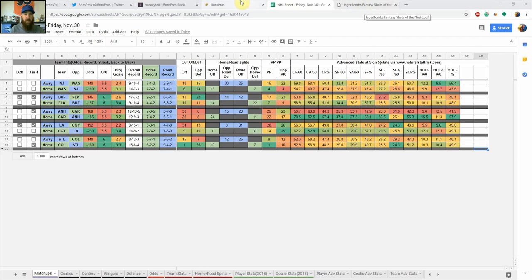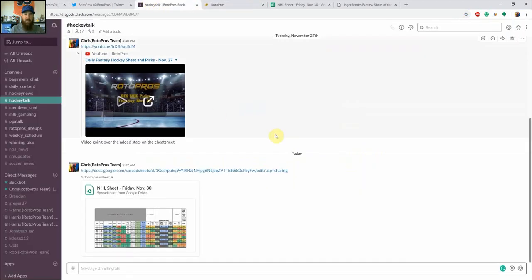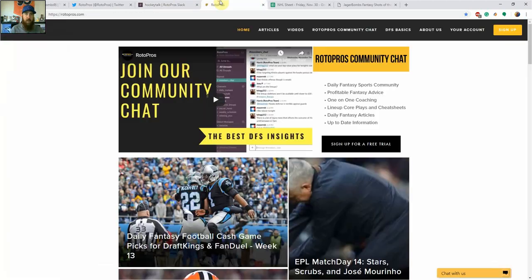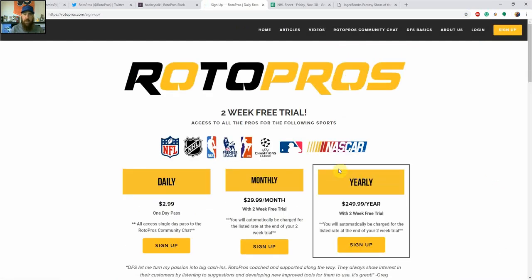Before we get going, if you're not a RotorPros member, you can head over to RotorPros.com. Check out all the articles we have here for free. But if you want to get into the community Slack chat where we provide skeleton lineups and one-on-one coaching, you can head over to the sign up button. We've got a two free week trial going on right now, and then you can sign up for a daily, monthly, or yearly membership going forward.